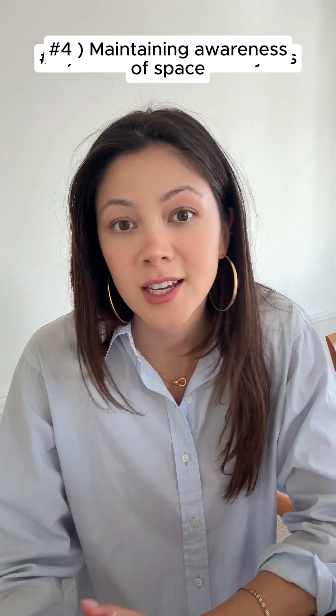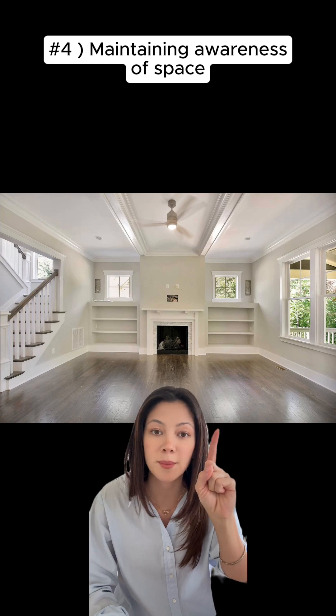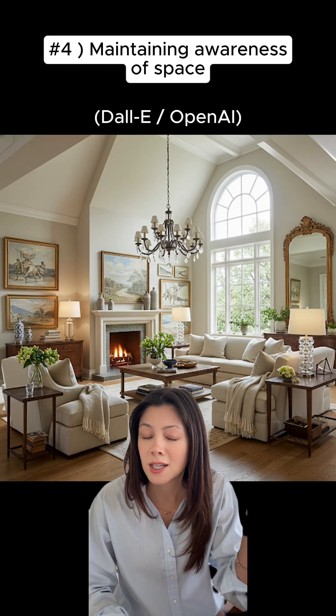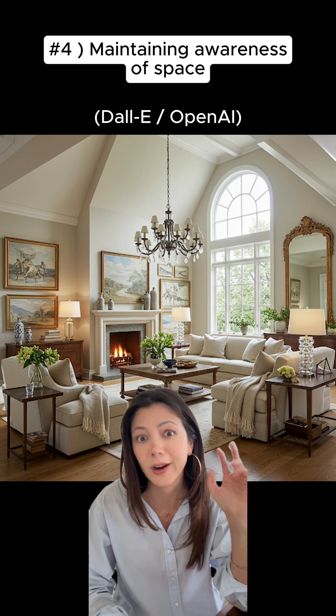And fourth and finally is maintaining awareness of space. For example, previously if you uploaded this photo of an empty room and asked AI to add furniture to it, you would get something like this — it completely changes the room, completely changes the angle of the photo, and obviously it looks very AI.